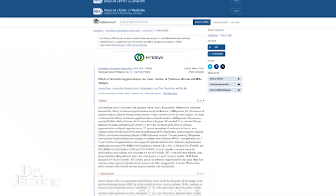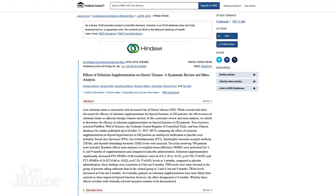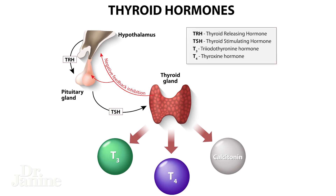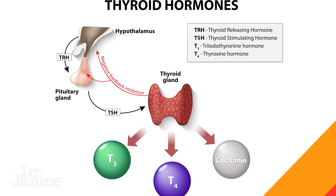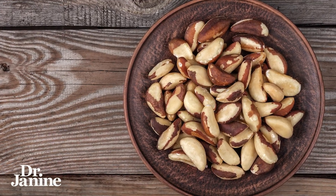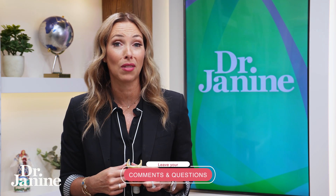This study found that TSH levels were more elevated — which is a good thing when your thyroid is over-functioning. You actually want higher TSH levels to help bring down those thyroid hormones, and TSH was more elevated in the group that had more selenium in their system from supplementation. Just three to four Brazil nuts per day is going to give you the selenium you need to help balance out that hyperthyroidism.